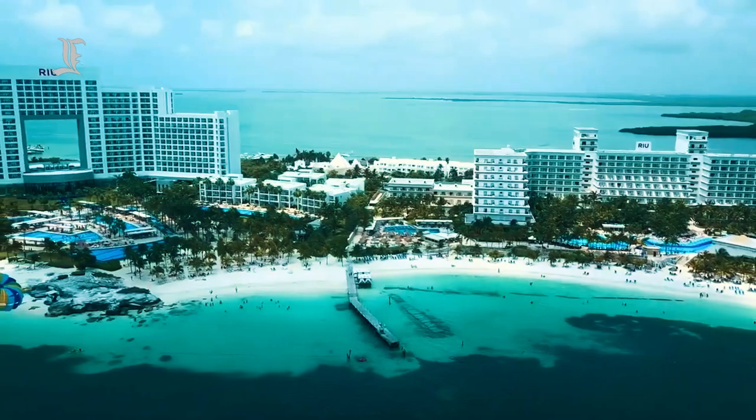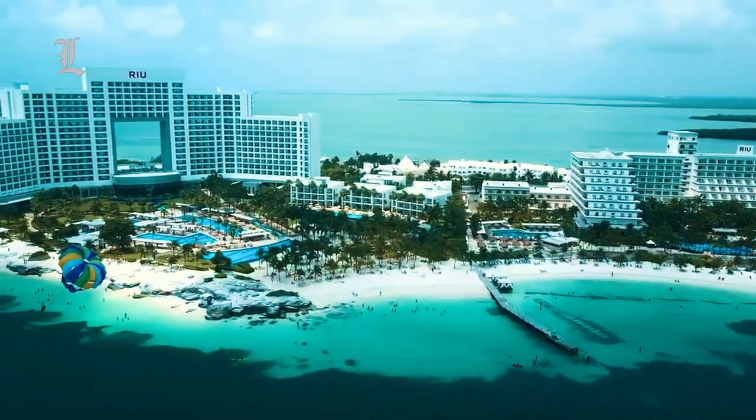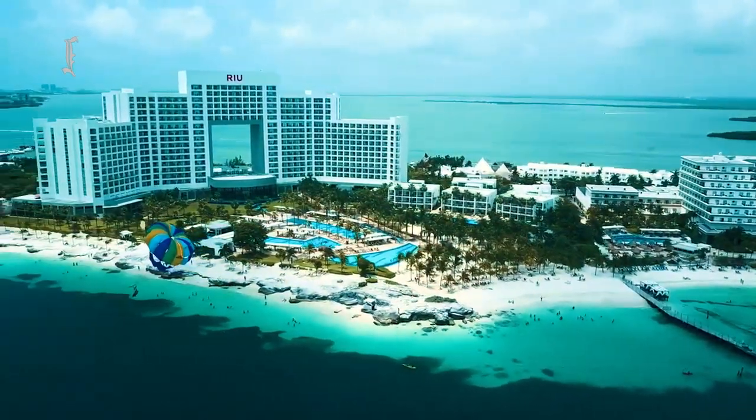El Rey and Yemilum are nearby archaeological ruins. There are plenty more in Coba and Chichen Itza, two to three hours away by car.